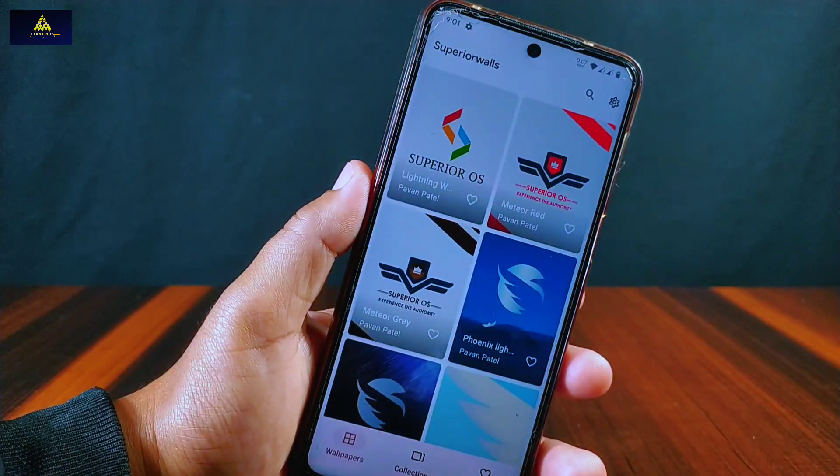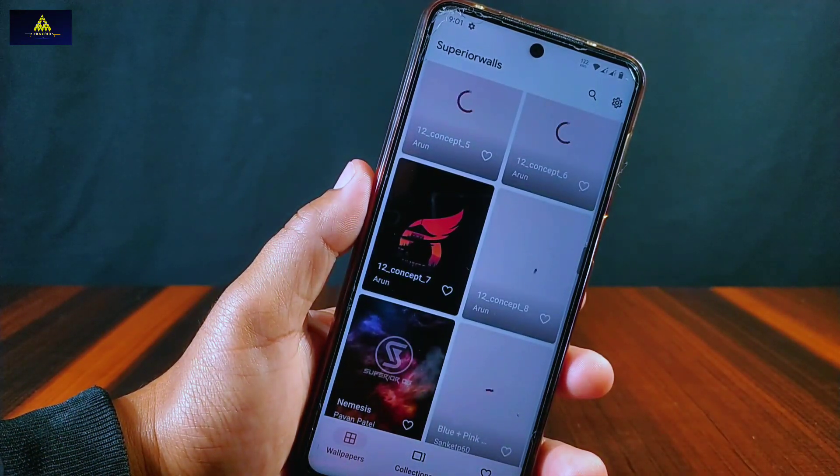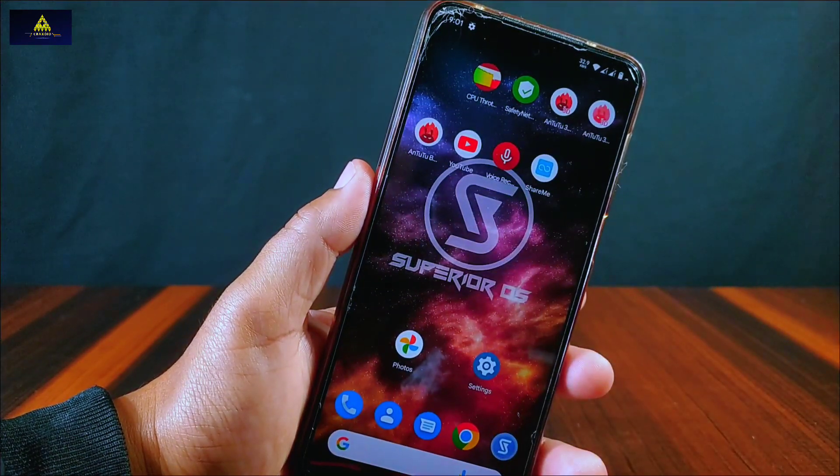There is a Superior Walls app present in this ROM, and from here we can get a large collection of Superior OS wallpapers. We can download and apply them on the home screen and lock screen as well.